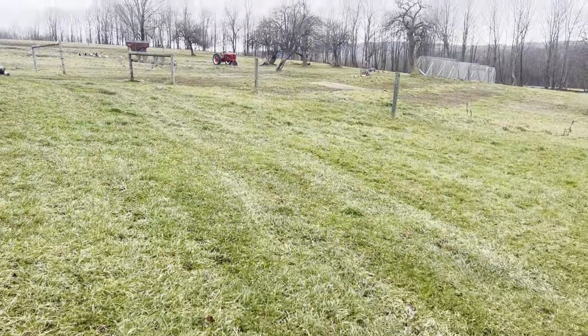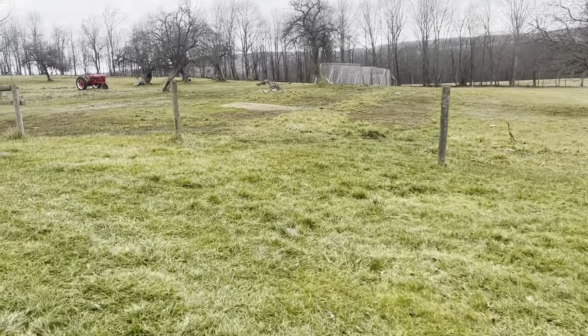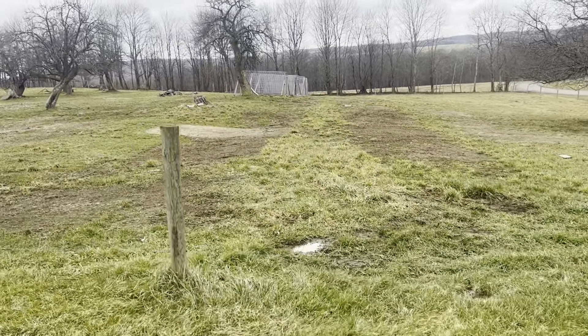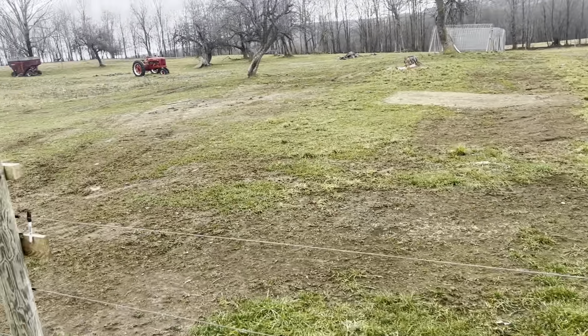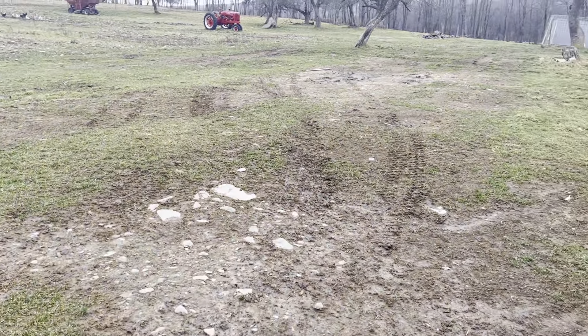We're going to take a walk over here to where we raise our chickens and you can see that. This ground — it's nice that it doesn't have snow on it right now, but it took a beating this year between the turkeys and the chickens.